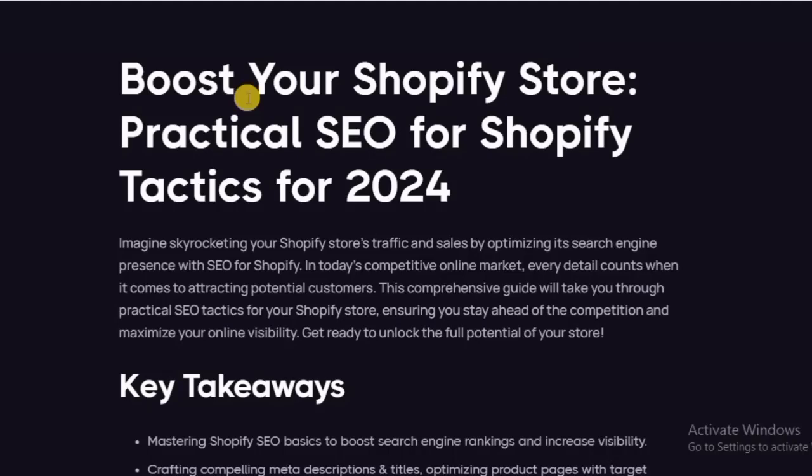Boost Your Shopify Store: Practical SEO for Shopify Tactics for 2024. Imagine skyrocketing your Shopify store's traffic and sales by optimizing your search engine presence. In today's competitive online marketing, every detail counts when it comes to attracting potential customers. This comprehensive guide will take you through practical SEO tactics for your Shopify store, ensuring you stay ahead of the competition and maximize your online visibility. Get ready to unlock the full potential of your store.